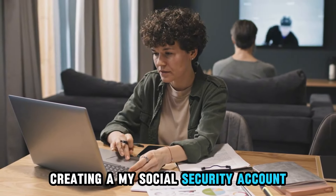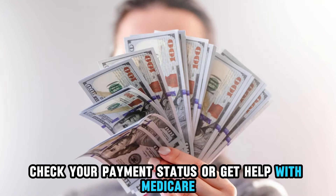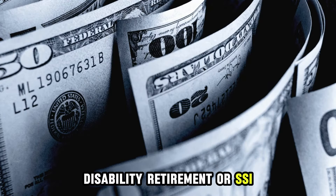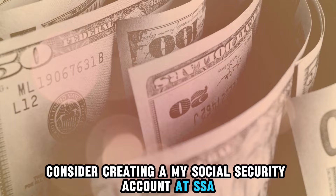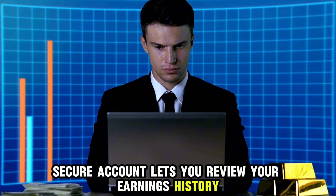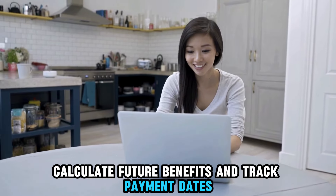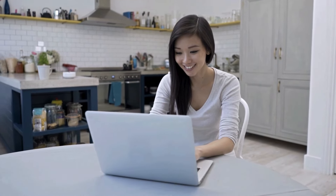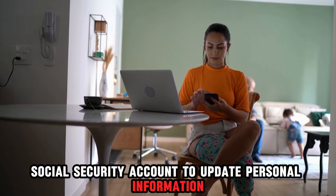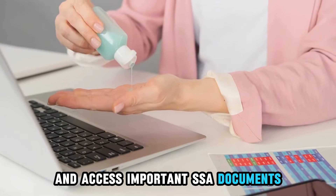If you want to stay updated on your benefits, check your payment status, or get help with Medicare, disability, retirement, or SSI, consider creating a My Social Security Account at ssa.gov. This free, secure account lets you review your earnings history, calculate future benefits, and track payment dates — all from the convenience of your home. You can also use your My Social Security Account to update personal information, set up or change your direct deposit, and access important SSA documents.